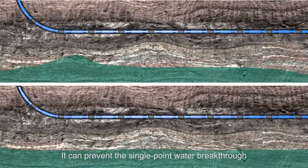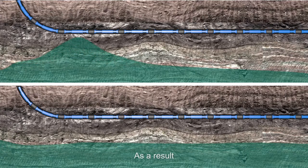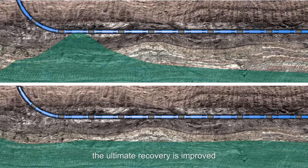It can prevent single-point water breakthrough and extend the water-free production period. As a result, the ultimate recovery is improved.